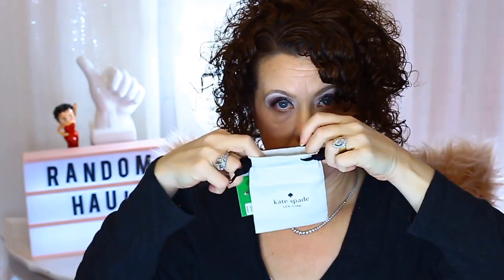Both of them came in these little cute pouches that say Kate Spade on them. If you ever go to the Kate Spade store at the outlet mall you'll get a cute little pouch. Usually they ask if you want a box — they didn't ask me that day. It was almost closing time, so they probably just wanted to hurry up and get me out of there.